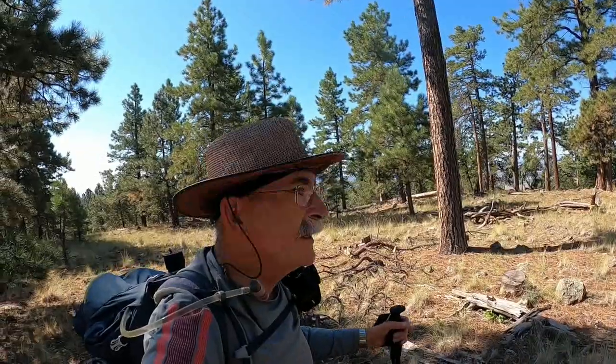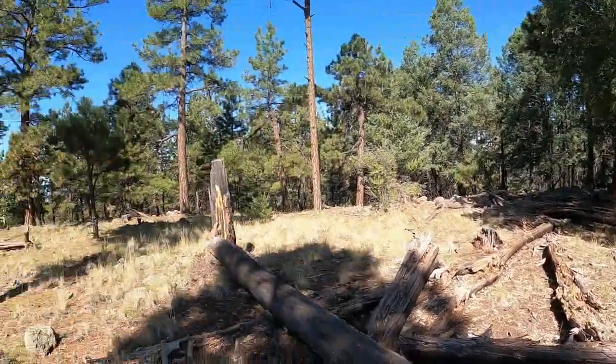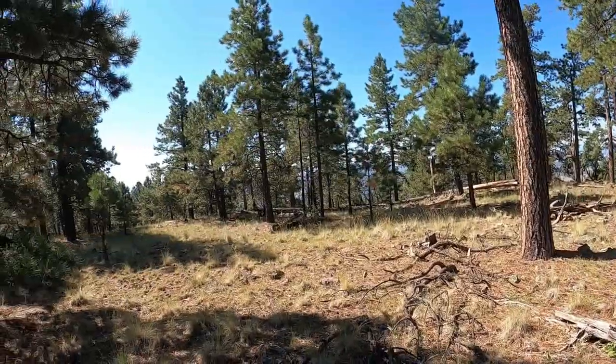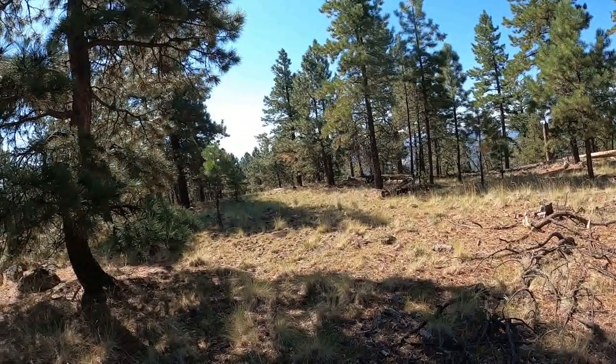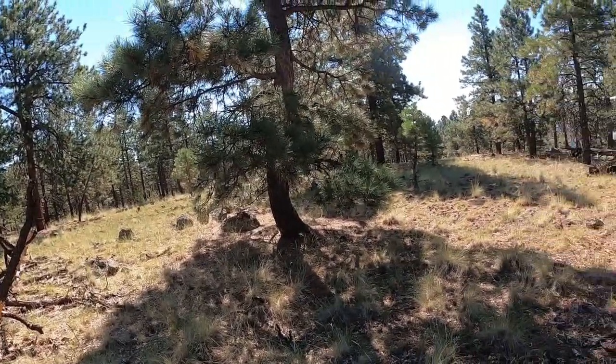Just talking to Dale via the repeater — so you can get into the Alpine repeater from here, it's pretty awesome. We're on the summit — just perfect, absolutely perfect. I'm going to set up here, bang out some CW, maybe do a little chasing.